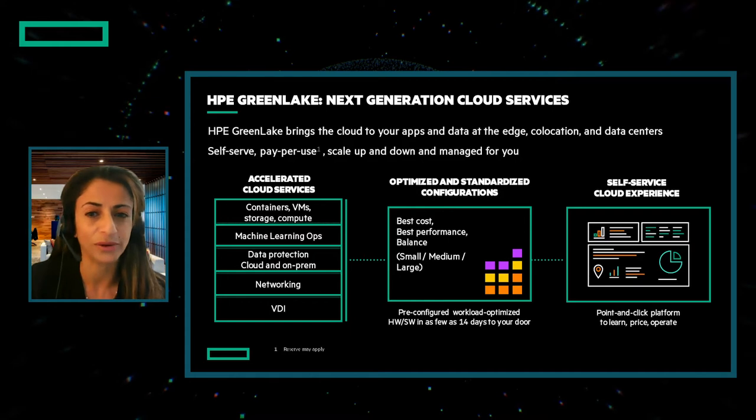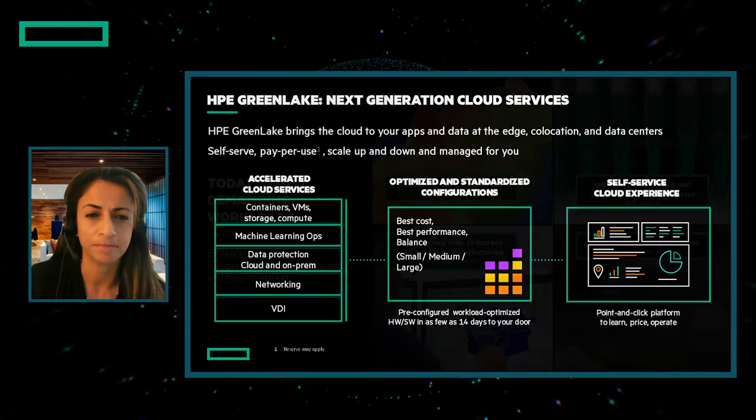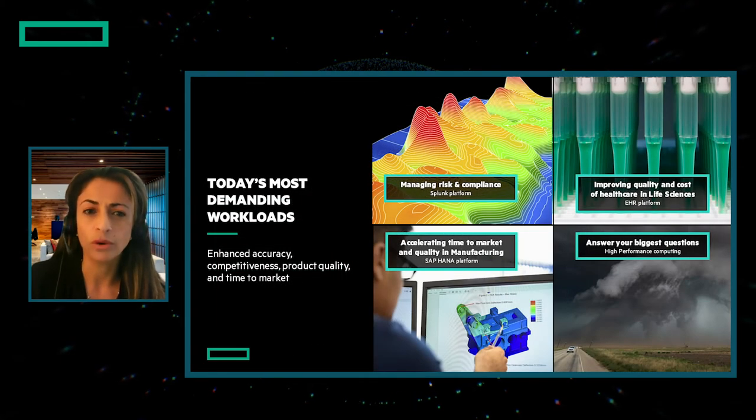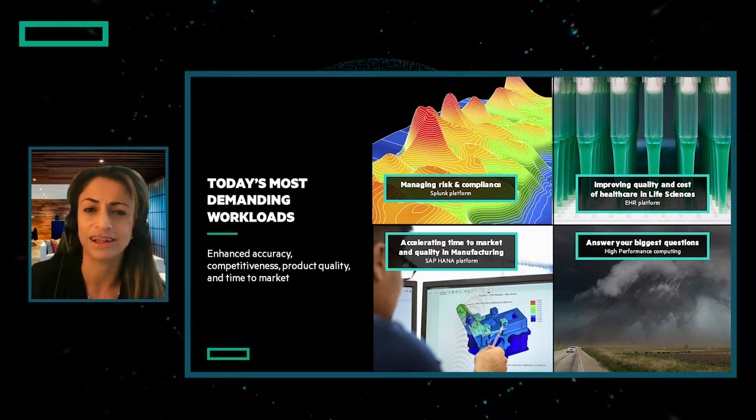And a few weeks ago, we added VDI as a service to meet the strong demand to help your employees around the globe work securely wherever they may be. Today, we will look at four examples of how we provide the cloud experience for the workloads that are most critical to run your business, and we'll give a few industry examples.